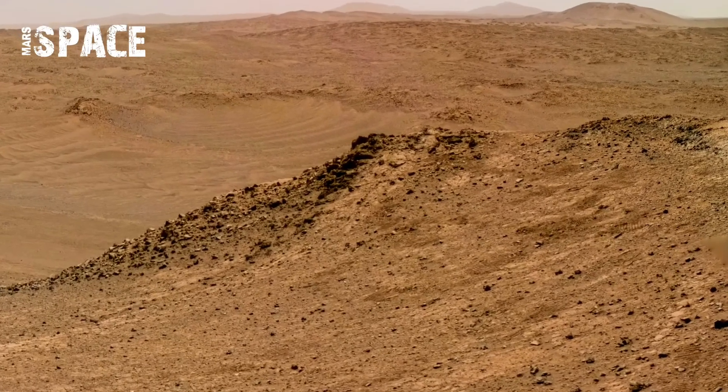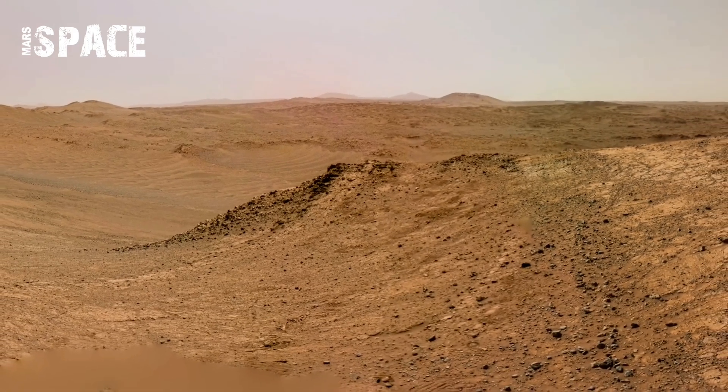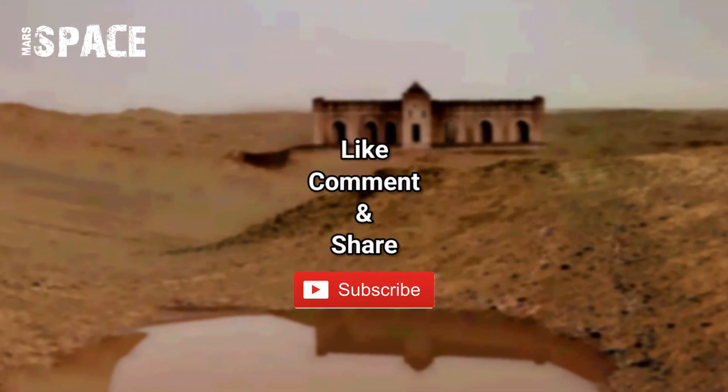The Sol 1517 discovery deepened curiosity about Mars' geological past, as each stone seemed to carry evidence of the planet's ancient environment.